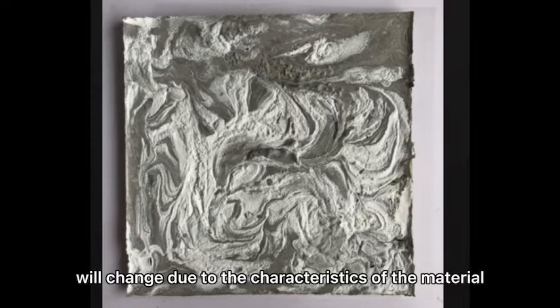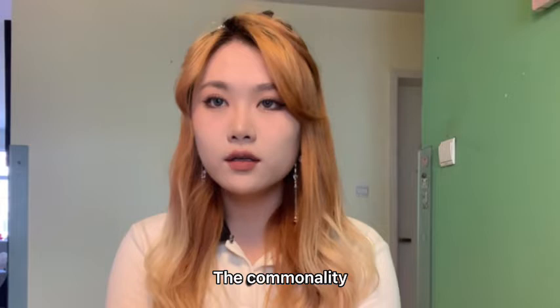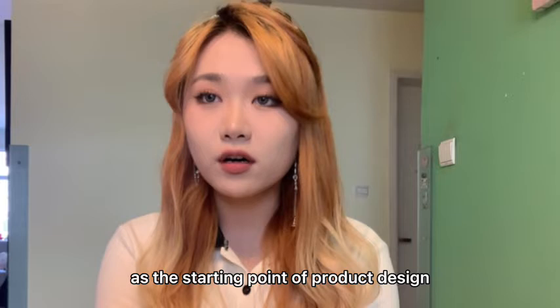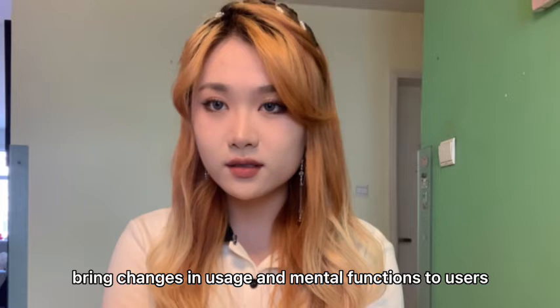At the same time, users can also use their imagination and have more room for creativity. The commonality of the two products is to take materials as the starting point of design, and the characteristics of material as the starting point of product design and user needs. Changes in the shape and characteristics of materials bring changes in usage and mental functions to users. I think that we can discover more possibilities for interesting products in product design by exploring the use of different materials in this process.